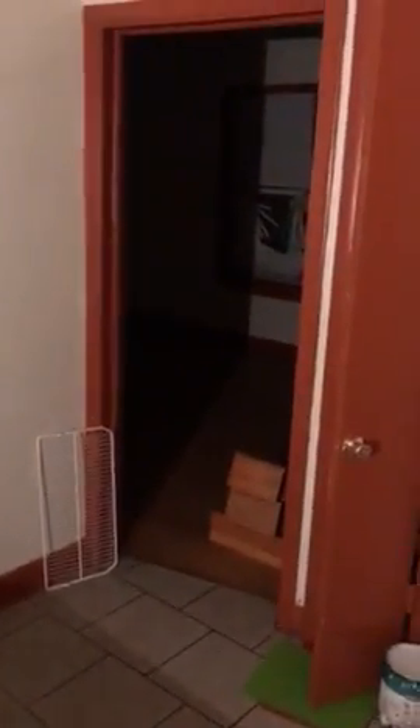One bedroom off the kitchen. Same layout all the way up. Nice floor. Windows pretty good. Door's good. Ceiling's good. All right, walking out here.